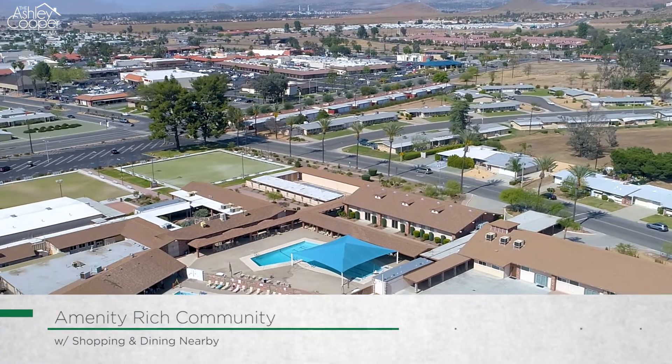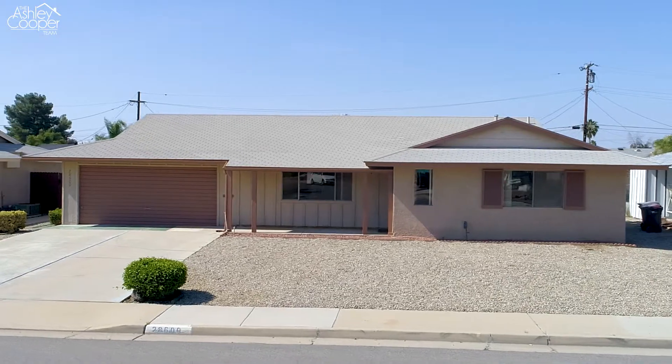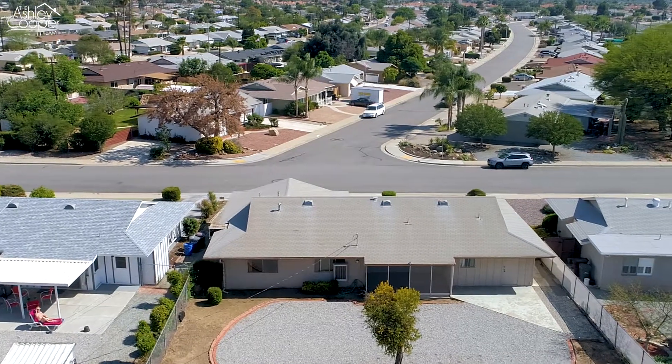Located near shopping, dining, and the community rec center offering a pool, clubhouse, games, and more. This is a home that you don't want to miss. Give us a call today to schedule your private tour.